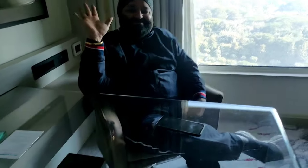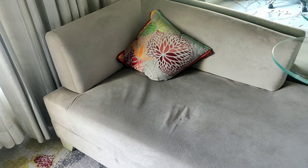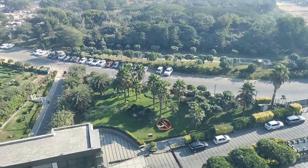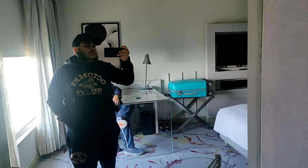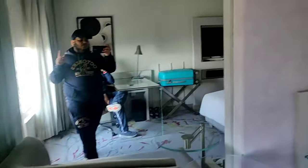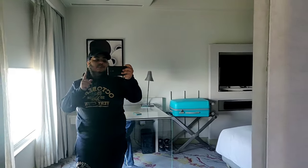We have also got a study table kind of thing for sitting and chilling, also a mini sofa to hang out, and literally you can see the view is awesome. We are on the ninth floor right now and our room number is 910. It is a premier king room. There is also another premier king room with a lovely view, and if you book this room you will get a 20% discount on food and beverages, and breakfast buffet and dinner buffet are included.